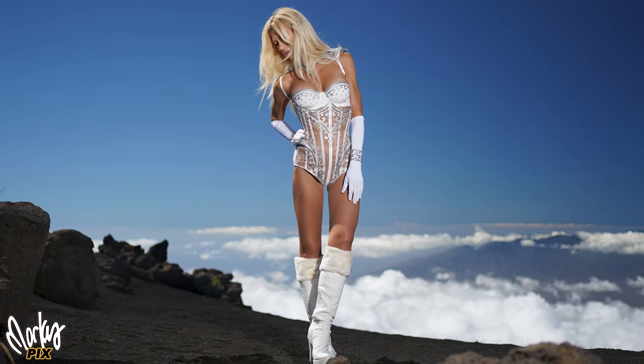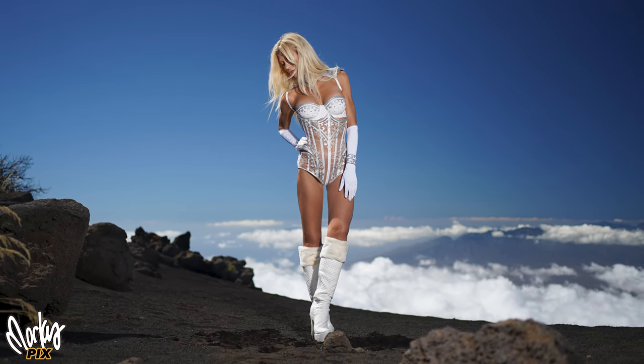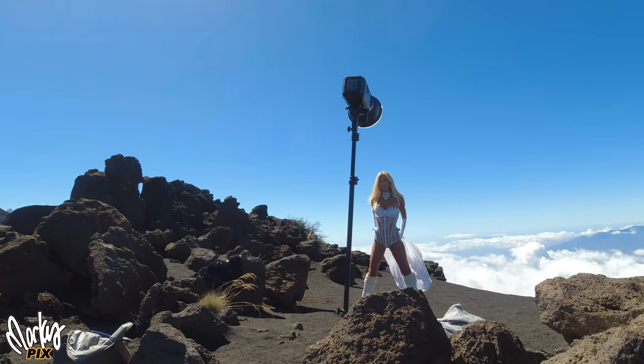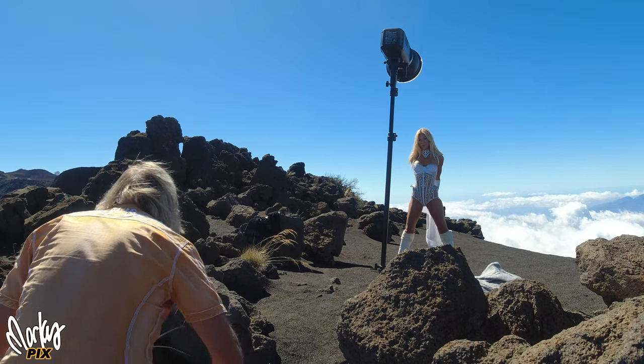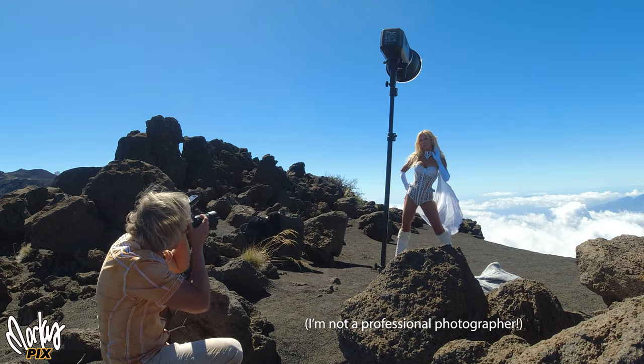Now imagine a park ranger driving by, looking up on the ridge and seeing her up there wearing this, and a photographer with a light stand. There is no way they would have let that slide. 'Oh, I'm not a professional photographer — we're just having some fun taking pictures up here for fun.' Yeah, right. Luckily no one saw us and we finished quickly enough.